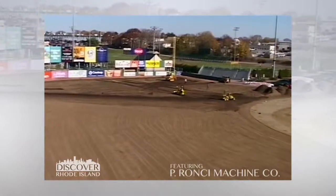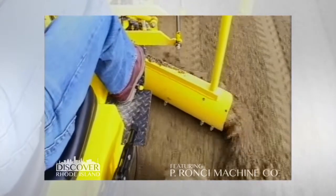That's the laser grader — does a little bit more than backyard work — made right here in Rhode Island and shipped all over the world. Two very interesting pieces of machinery made right here in Smithfield, Rhode Island by this man, Phil Cerrone.